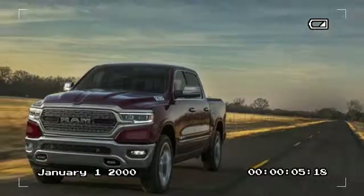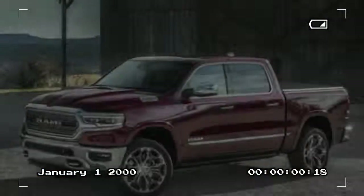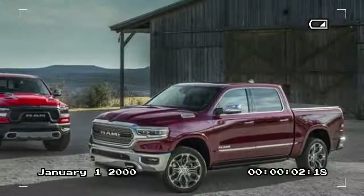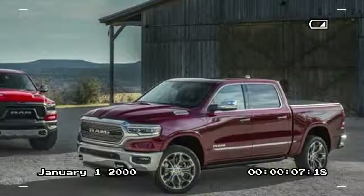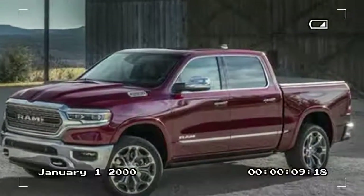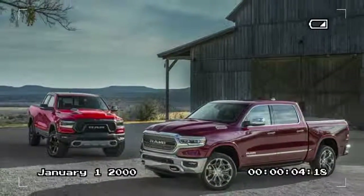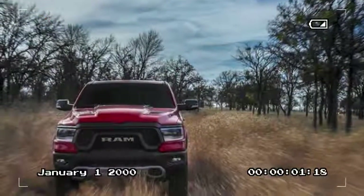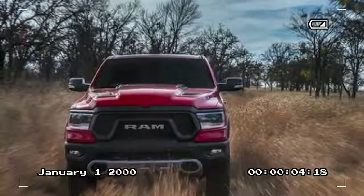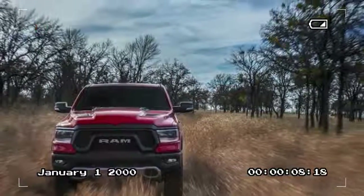In addition to the powertrain changes, the RAM 1500 also benefits from a number of aerodynamic additions aimed at improving fuel economy, although RAM has yet to release any EPA figures for the new truck. These include active grille shutters and a front splitter that automatically lowers by 2.5 inches at speeds greater than 35 MPH. Opting for the available four-corner air spring suspension, the 4x4 off-road package, or the Rebel trim deletes the splitter.